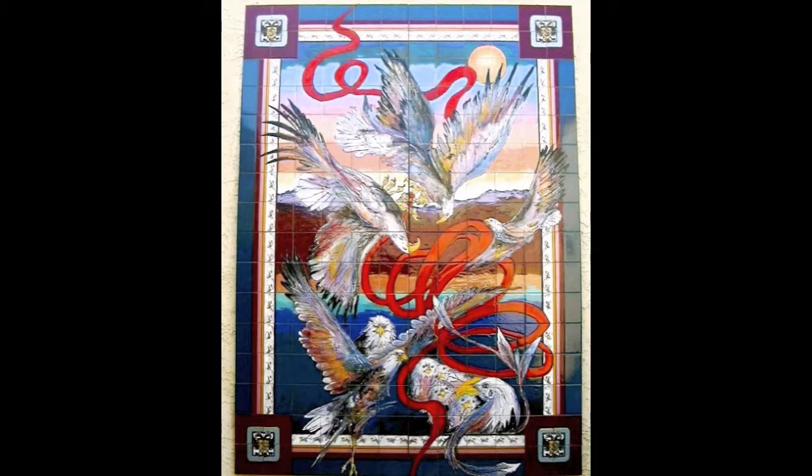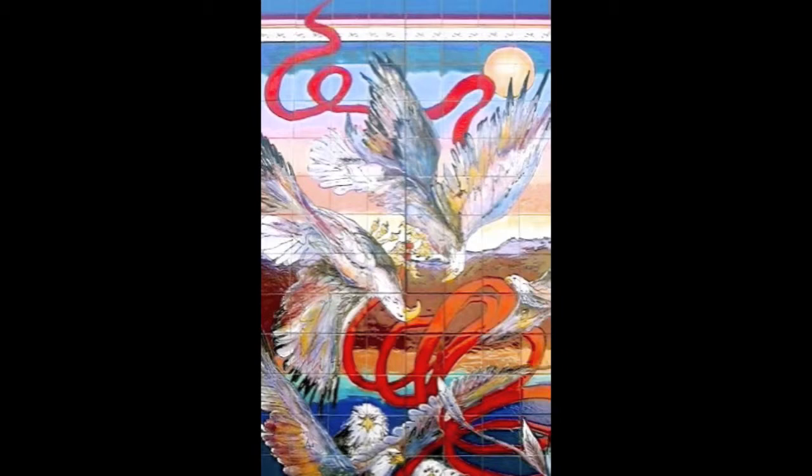When eagles mate, they lock their claws or talons and tumble down through the sky, then spiral back up again. They do this over and over again, till they finally wear themselves out and mate.